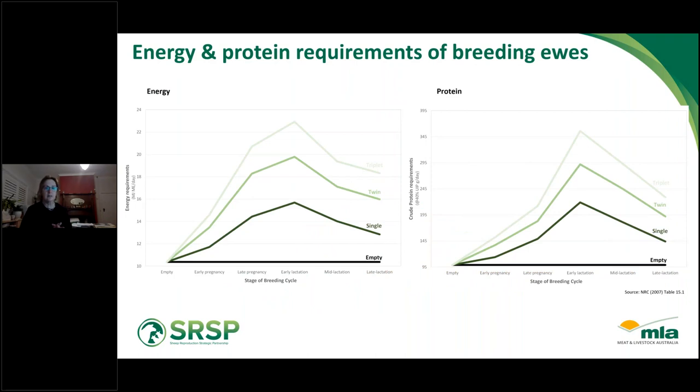The slide on screen shows the energy and protein requirements of ewes that are empty, carrying a single, a twin, or triplet fetuses. On the left is the energy graph and on the right is the protein graph. Whether we're talking about energy or protein, a pregnant ewe has much higher requirements than an empty ewe, and as the number of fetuses increases through twins and triplets, those requirements increase again. Pregnant ewes aren't all the same — they have quite different energy and protein requirements, and it's really important that we understand how many fetuses ewes are carrying and manage them accordingly.